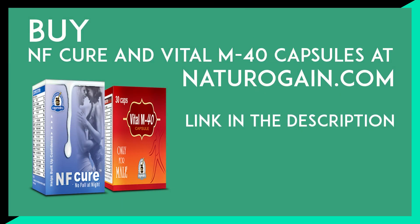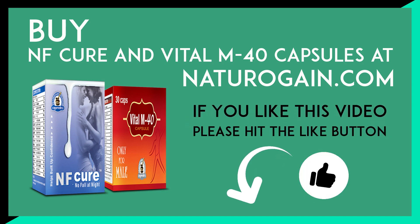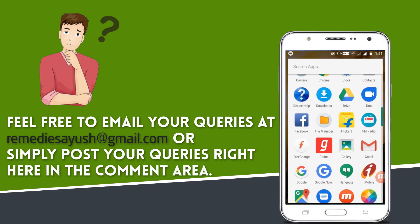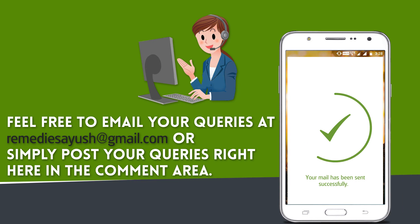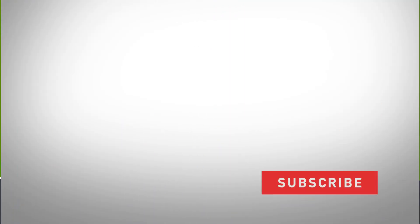Buy NF Cure and Vital M40 capsules at naturo gain dot com. If you have any health queries or need further information, feel free to email your queries at remediesofyou at gmail.com or post your queries in the comment area. Press the bell on the YouTube app and never miss another update. Watch related videos for more information and health tips.